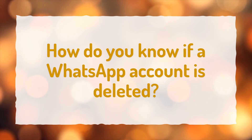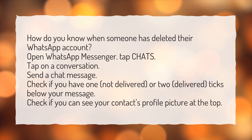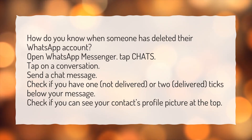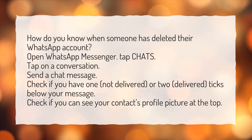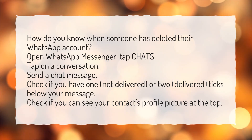How do you know if a WhatsApp account is deleted? Open WhatsApp Messenger and tap Chats. Tap on a conversation and send a chat message. Check if you have one tick (not delivered) or two ticks (delivered) below your message. Also check if you can see your contact's profile picture at the top.